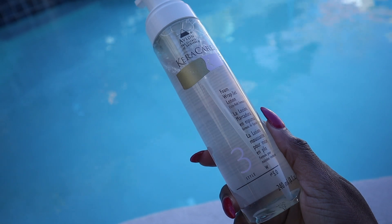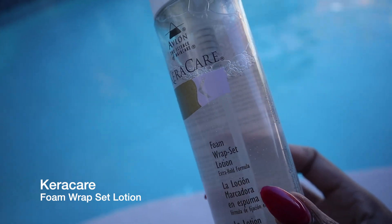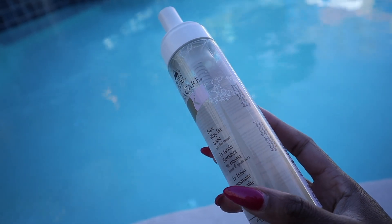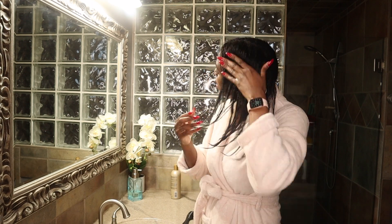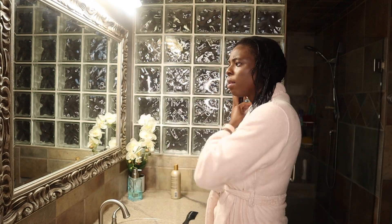I've evolved from Lot of Body to Keracare and now this Fantasia setting lotion — it's phenomenal. I also love my Design Essentials wrapping lotion, but this one takes the cake. It leaves your hair incredibly soft and silky, giving me that silkiness I'm looking for with a blowout. It makes my week easier — more manageable, smooth, and easy to comb out. You definitely need a wrapping lotion when blowing out relaxed hair, and this is one of the best.